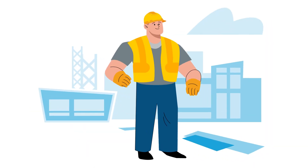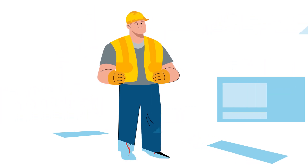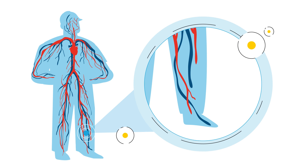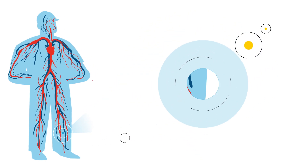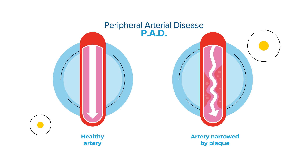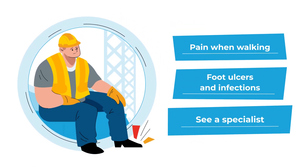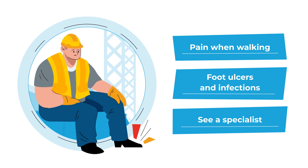Now let's look at another type of vascular disease that occurs in the arterial. Peripheral arterial disease, or PAD, is also known as hardening of the arteries. PAD restricts blood flow to the limbs. It can cause pain when you're walking and can lead to painful foot ulcers and infections, and at worst, heart attack or stroke.